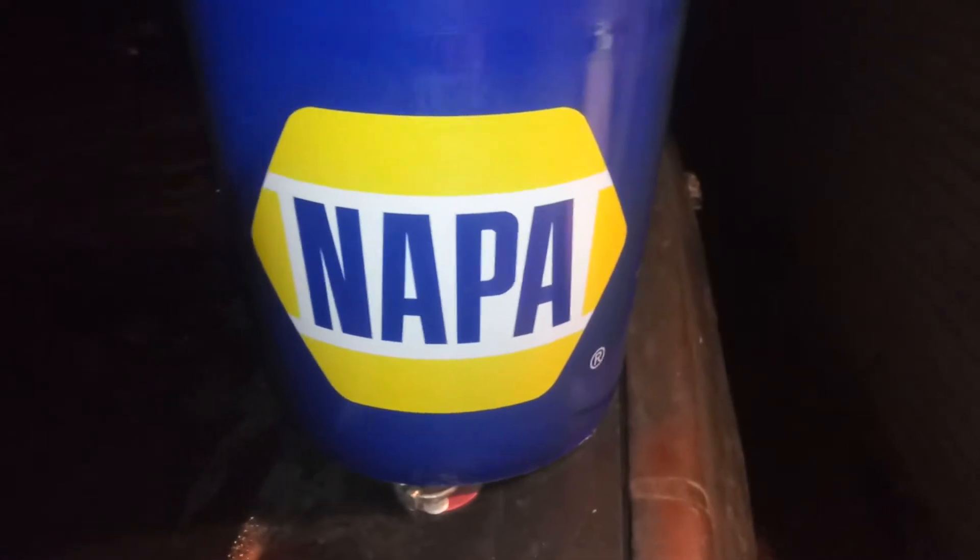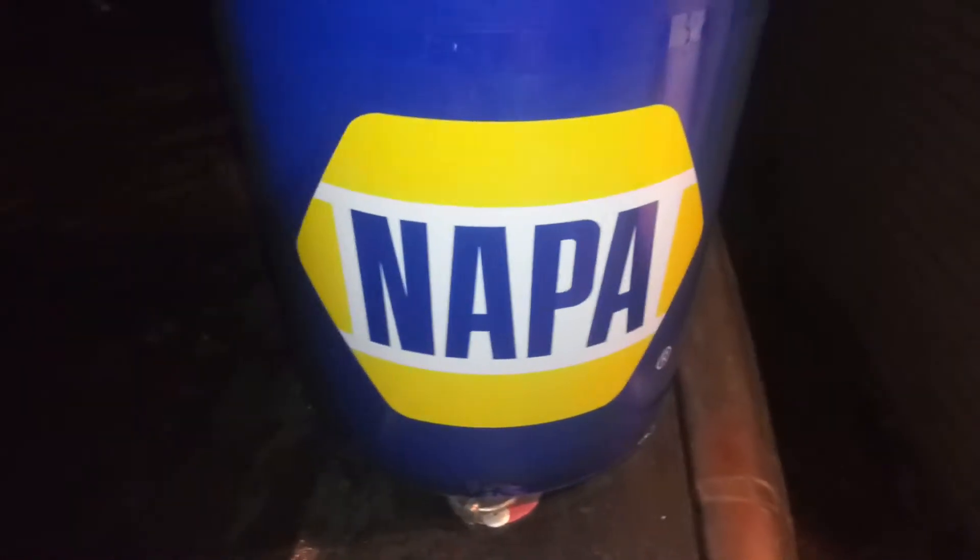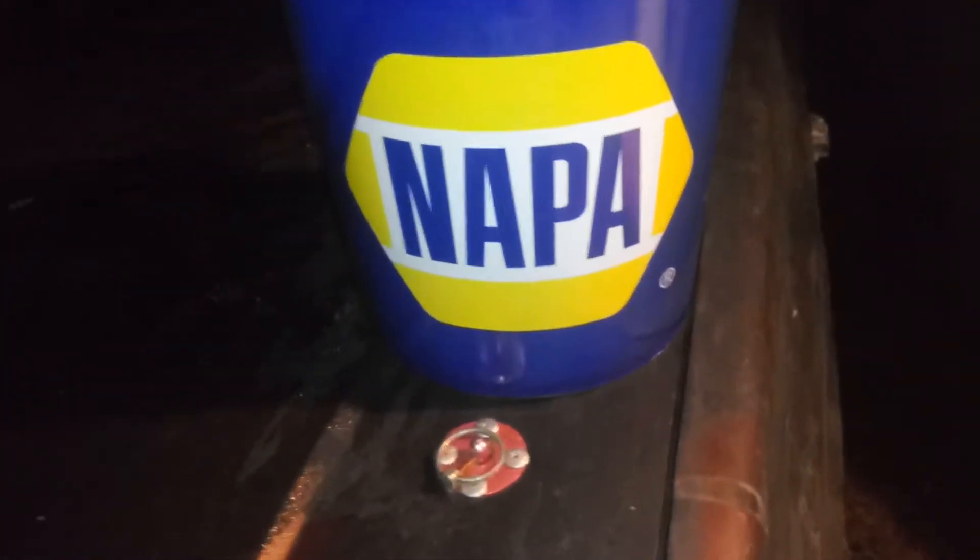For those of you watching this video or following my page, I share a lot of videos on how to save a little money. The reason I'm showing this Napa bucket here is that you can actually save money with Napa when they have these bucket sales — pretty much anything you could fit into this bucket you can save 20% off. The bucket costs about $2.99.